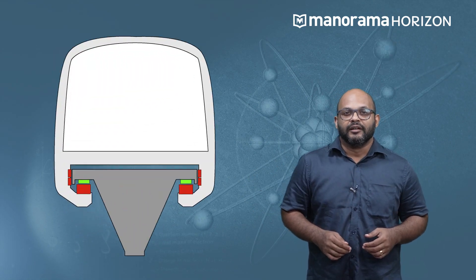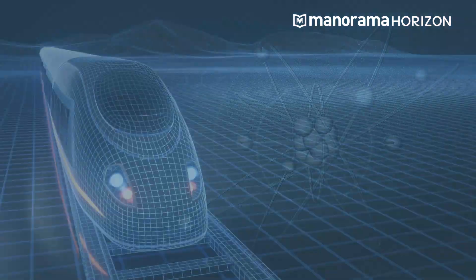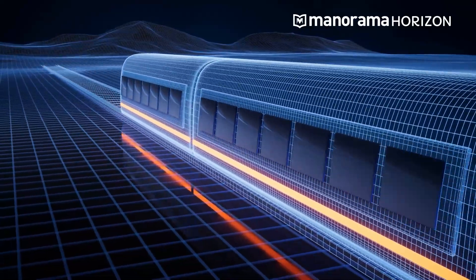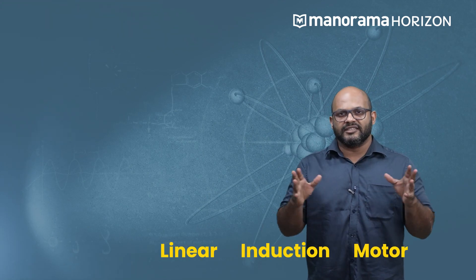Levitation means to float, the way certain people float when they're doing yoga. A maglev train moves on a cushion created by a magnetic field, and all this is accomplished with essentially no moving parts. The only friction you have to deal with is because of air.